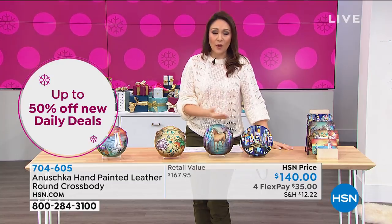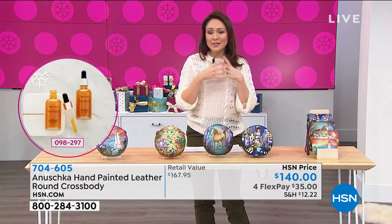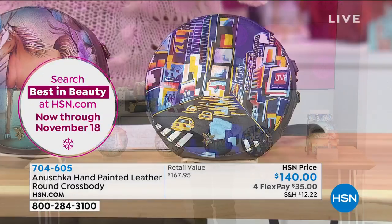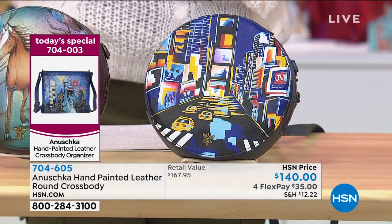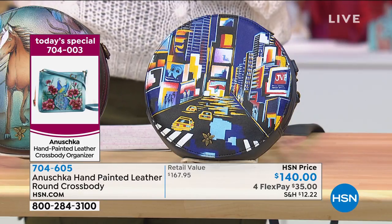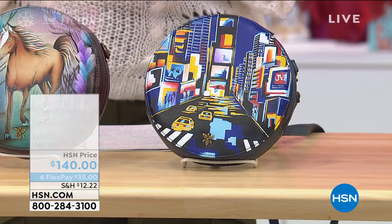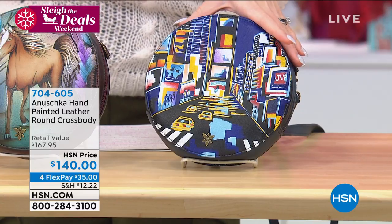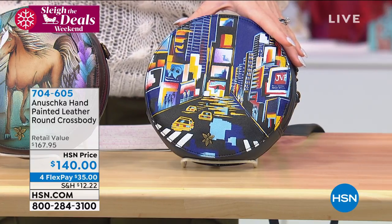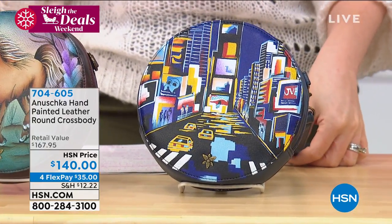We're going to have several different silhouettes, but the base of the hand painting and the amazing premium grade leather are across the board. Let me show you my next silhouette from Anushka — the hand-painted leather round crossbody. These are all new pieces of artwork. Brand new, exclusive. This one is on a four flex payment of $35 a month, no added interest. It's seven by seven inches with a 26-inch max strap drop.